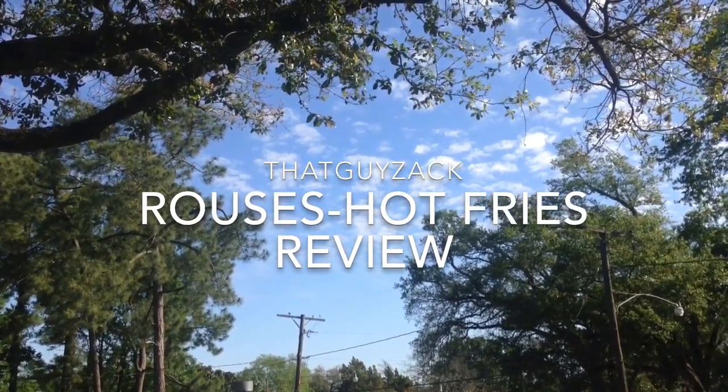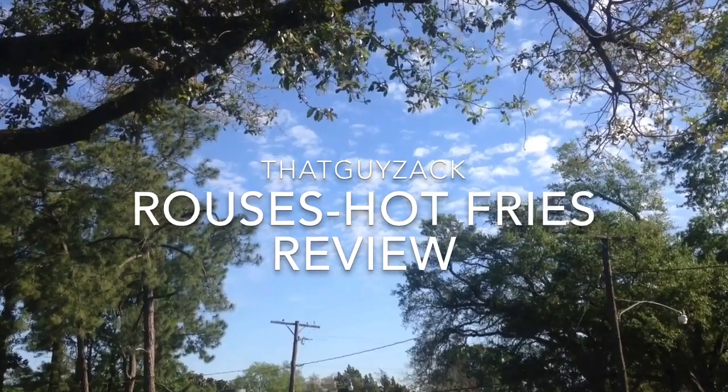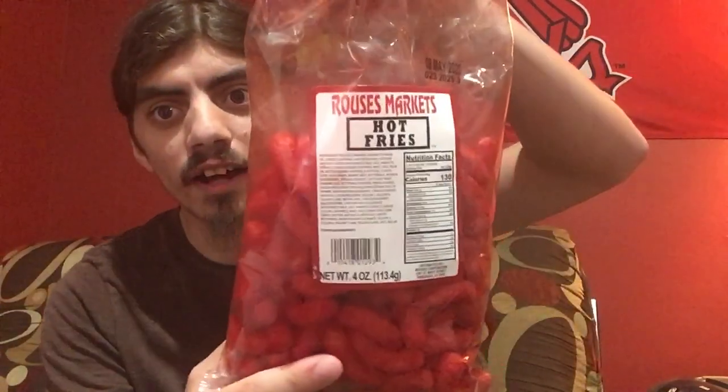Hey, what's up, it's that guy Zack and welcome back. Today we got another review — let's get right into it. Check it out, we got Rouse's Market Hot Fries. This is how they look — they're like little puffs. Wow, that's interesting. I bet it's like a cheese flavor.